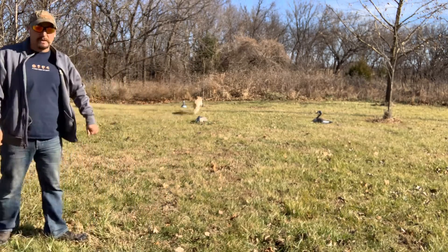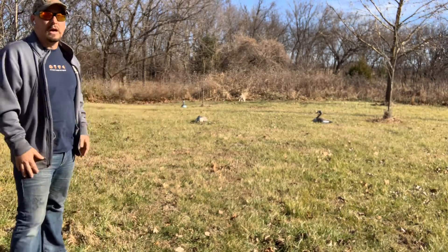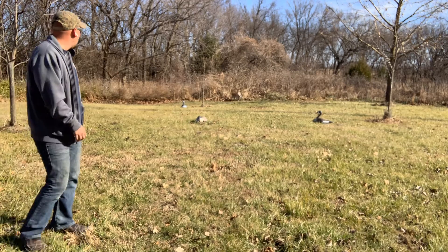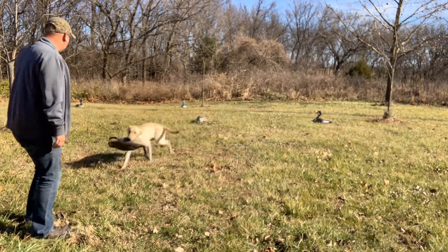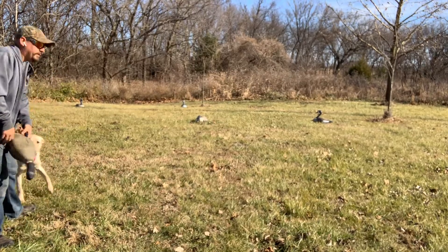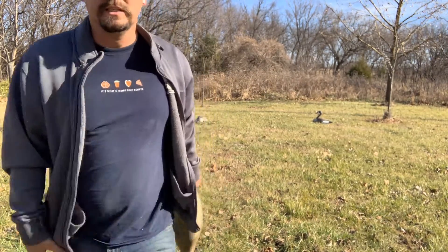Hawkeye, that one's in the brush a little bit — that'll be interesting. Hawkeye can handle it. He's a big, powerful dog, plenty of go. He's seen the decoys, he's seen the gunfire, absolutely no problem with this big old goose decoy. So he's a nice dog.